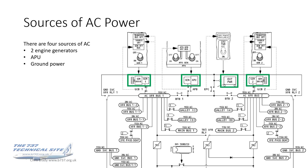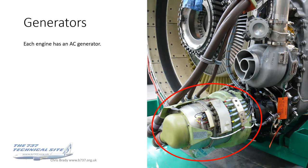Sources of AC power — there are four sources: two engine generators, an APU, and ground power. That's it. They all connect onto the transfer buses through their respective breakers.